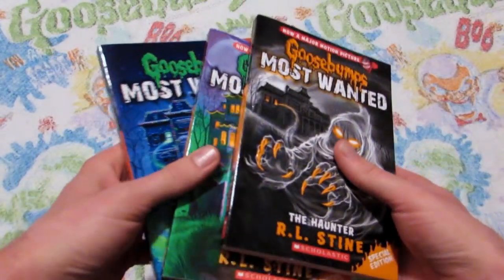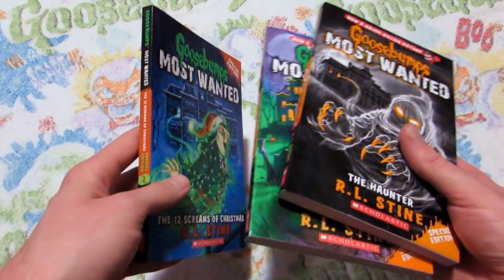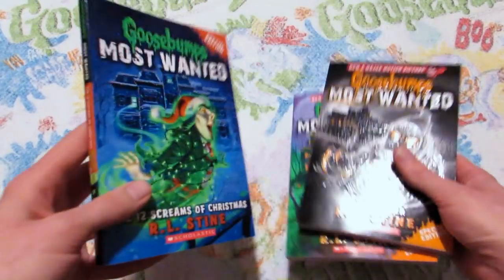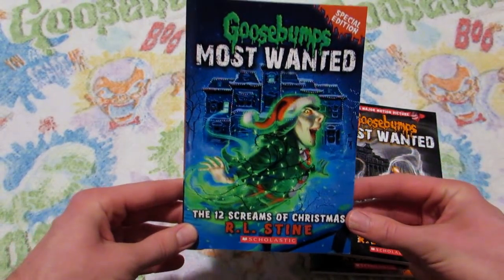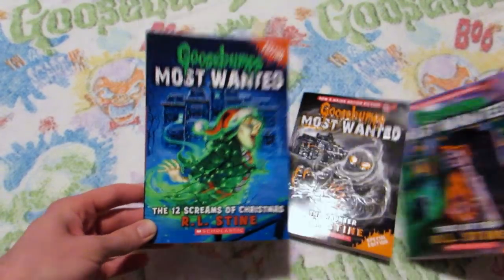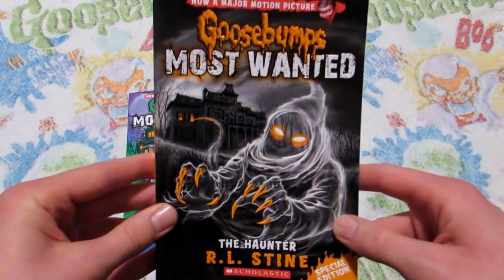And then we have three different special edition Most Wanted books. I don't have the first book because I'm still looking for a first edition of it — that's the only new Goosebumps book that I'm missing. But here's book number two, The Twelve Screams of Christmas. Book number three, Trick or Trap. And then book number four, The Haunter.